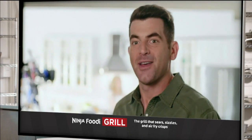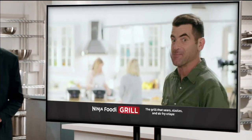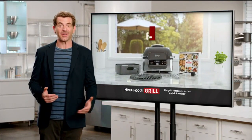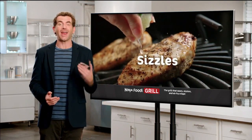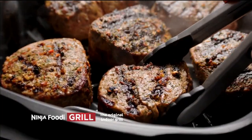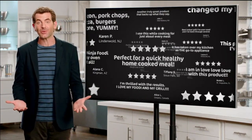Hey, guess what everybody? The folks at Ninja are up to it again. Smart Grill — there's a new Foodie in town. Ninja seriously changed the game of indoor grilling. They invented the Ninja Foodie Grill that sears, sizzles, and air fry crisps by using their cyclonic grilling technology to bring the same flavors your outdoor grill gives you inside your kitchen. It's no wonder the Ninja Foodie Grill earned so many five-star reviews.